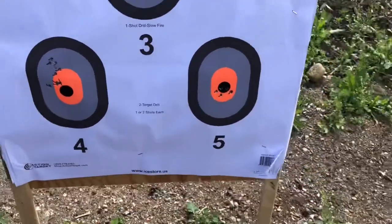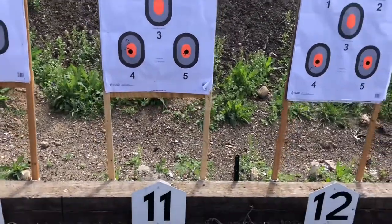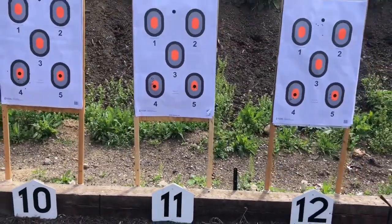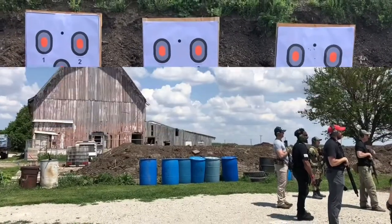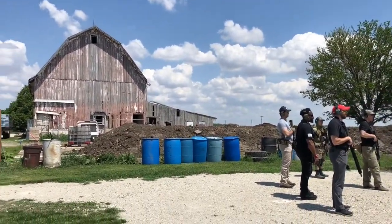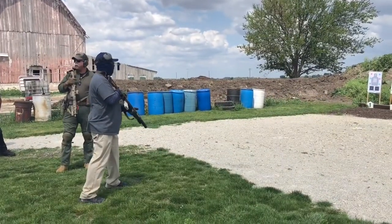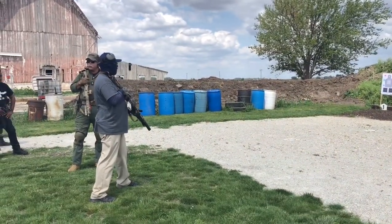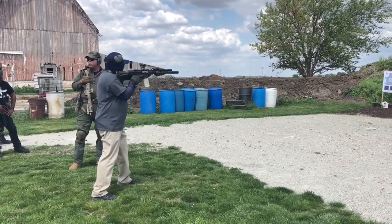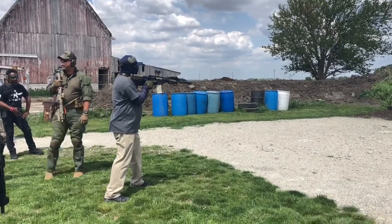Then Gary and Ernie ran us through countless drills to help us learn our optic offsets, how to reload effectively, how to work in confined spaces around barriers, and we got to move. We also covered how to throttle down or speed up for different distances and target sizes, different positions you may find yourself in — like standing, kneeling, prone, and around cover. We finished off the day with a qualification that you have to pass in order to be eligible to sign up for Level 2.